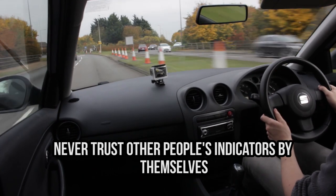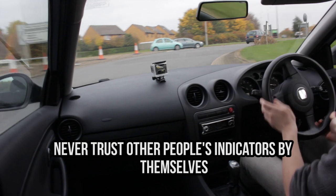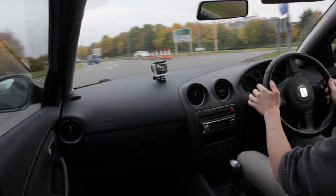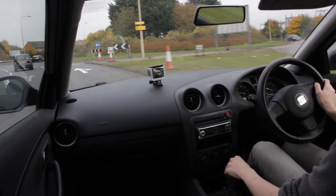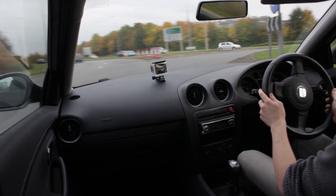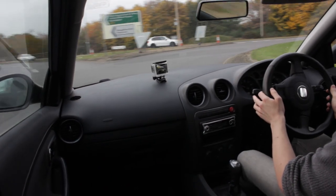Knowing when to join a roundabout can be tricky and it's definitely better to err on the side of safety. Some people signal wrongly when leaving a roundabout, which can be dangerous when you're joining. Indicators can help you know when people are leaving, but you must match it up with the position of their car and the wheels too. If a car is indicating to leave but pointing to still drive around, just wait a little longer to see what they do. It's better to wait half a second than pull out in front of them and cause an accident.